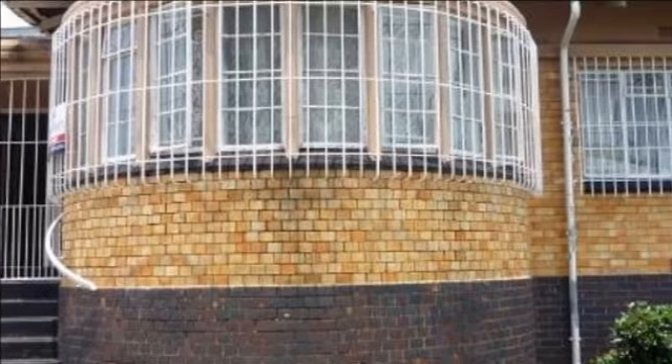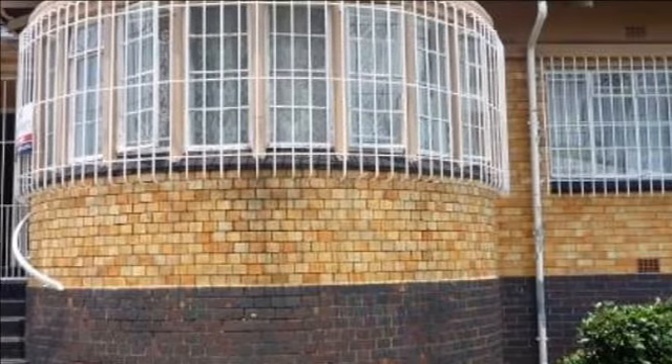Welcome to this three-bedroom house for sale in Rosettenville, Johannesburg South, South Africa for R510,000.